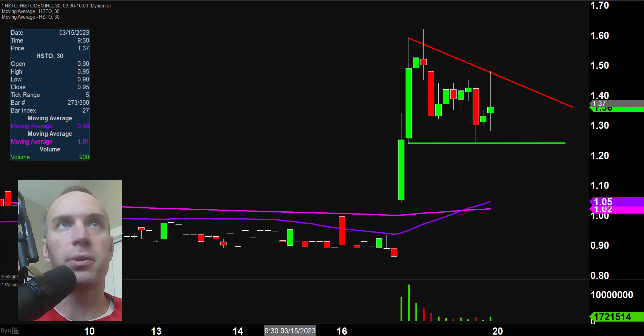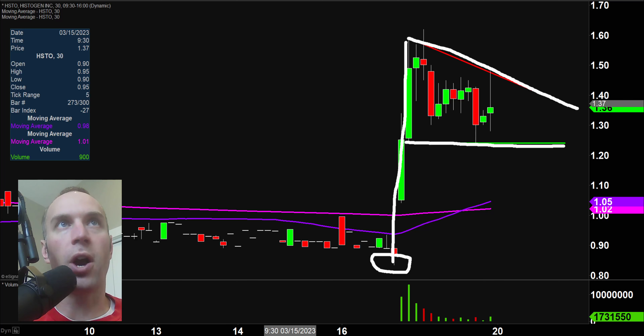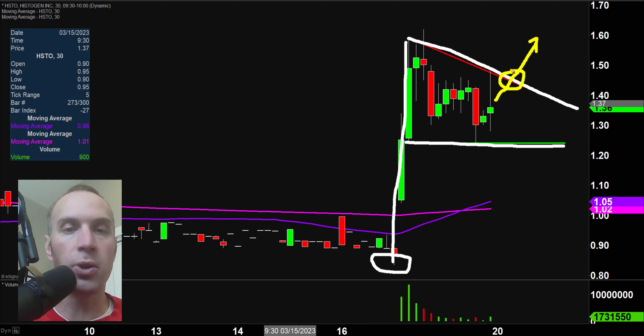Let me change this line to green to represent the support part of the pattern, and let's get the whole pattern in the same color to make it easier to see. So we have our resistance, we have our support, we have the big explosion right there — we have ourselves a bull pennant pattern. There are no guarantees, but it is plausible that if the price can come up and get a breakout through that level, that break could create additional buying pressure. So if you like bull pennant patterns and stocks below $5, keep an eye on it.